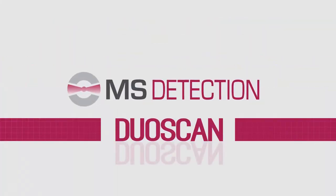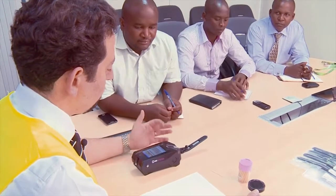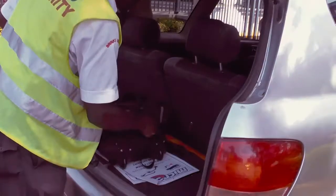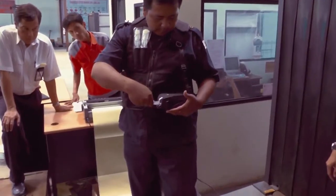Today, a new revolutionary trace detector by MS Detection is changing the game by providing unmatched detection and identification capabilities in a handheld, mobile and rugged device.